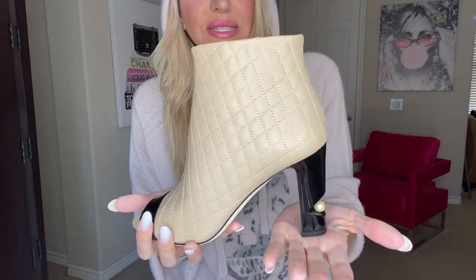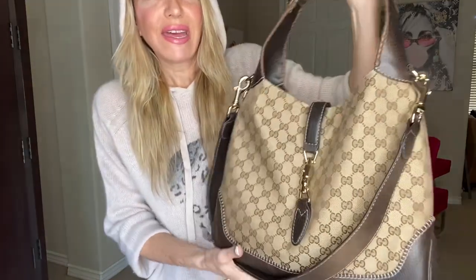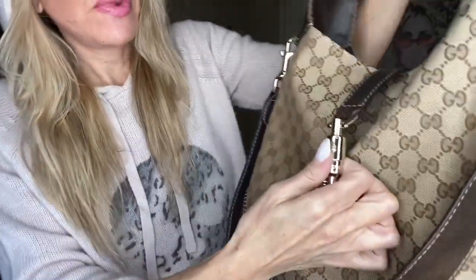I think these are one of the most gorgeous booties they ever came out with, so I'll be wearing those. The bag I'm picking is the Gucci Jackie bag. It came out about ten years ago — it's a recreation of the original Jackie, and it's got this really cool horse bit configuration here where